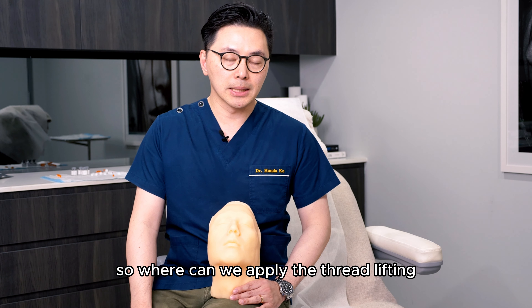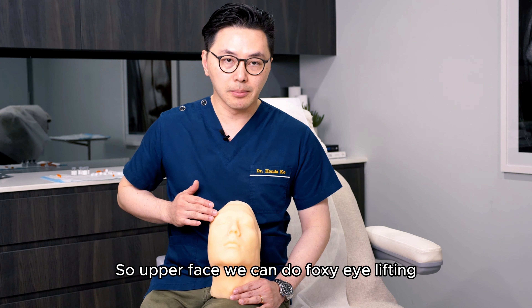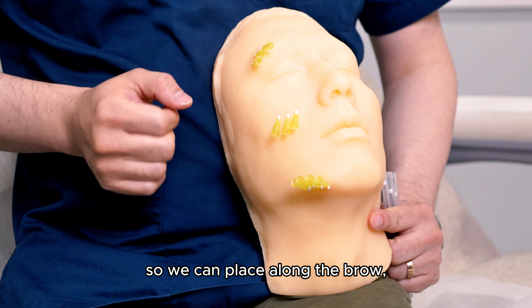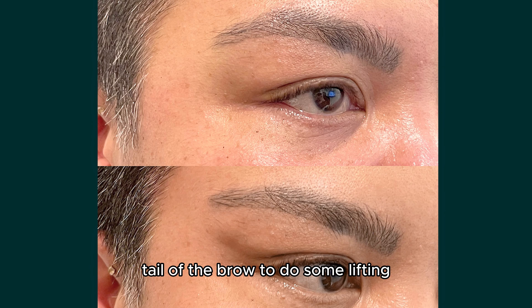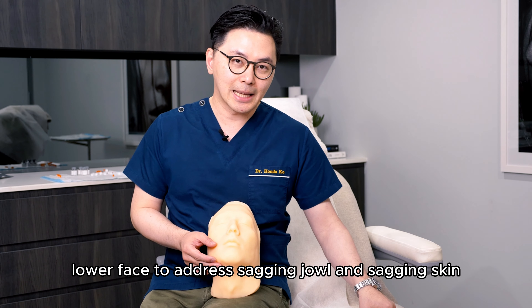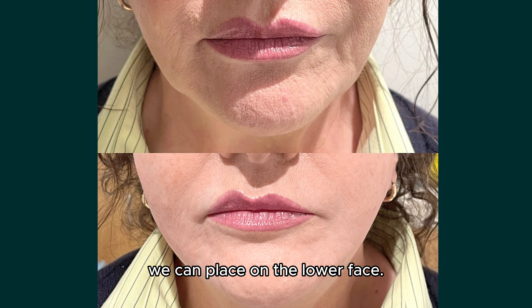So where can we apply Thread Lifting on someone's face? For the upper face, we can do a foxy eye lifting — placing threads just around the brow and tail of the brow to do some lifting. For the lower face, to address the second jaw and sagging skin, we can place threads on the lower face.